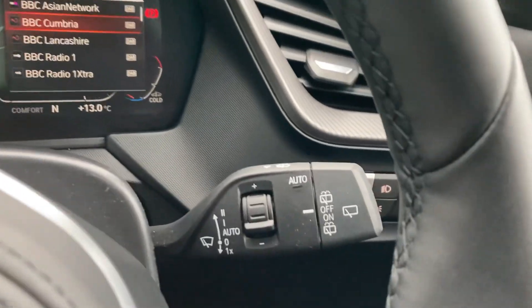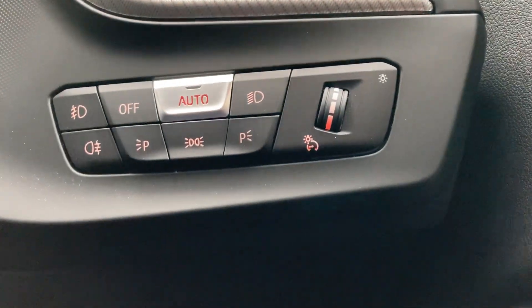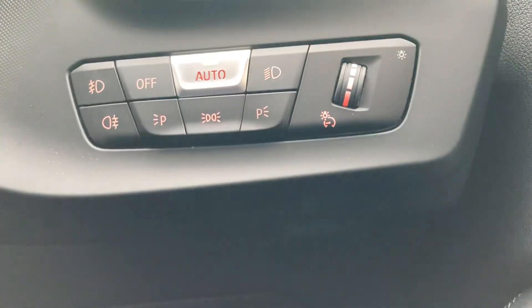Also standard, we've got automatic wipers and automatic headlights as well.